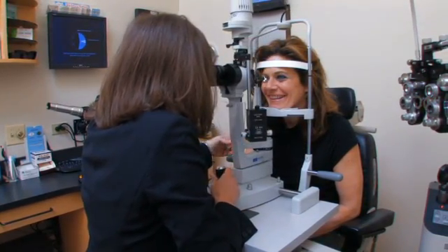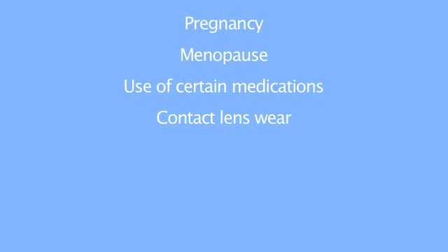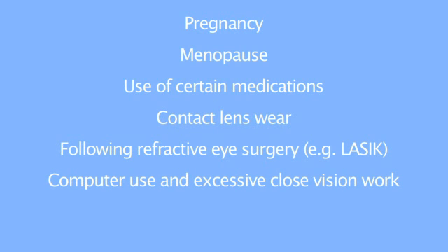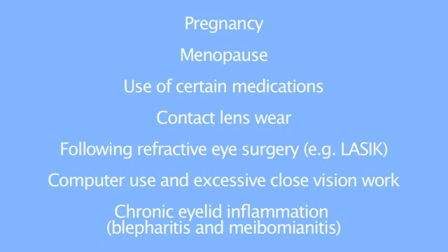Other causes of dry eye include pregnancy, menopause, use of certain medications, contact lens wear, following refractive eye surgery such as LASIK, computer use and excessive close vision work, and chronic eyelid inflammation such as blepharitis and meibomianitis.